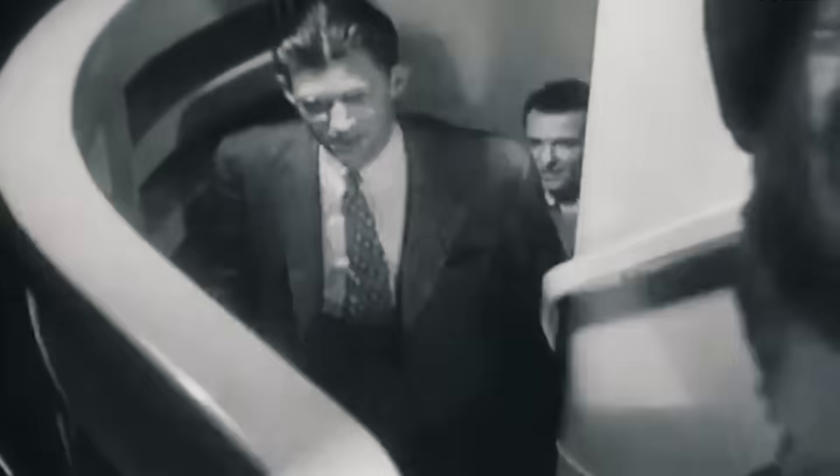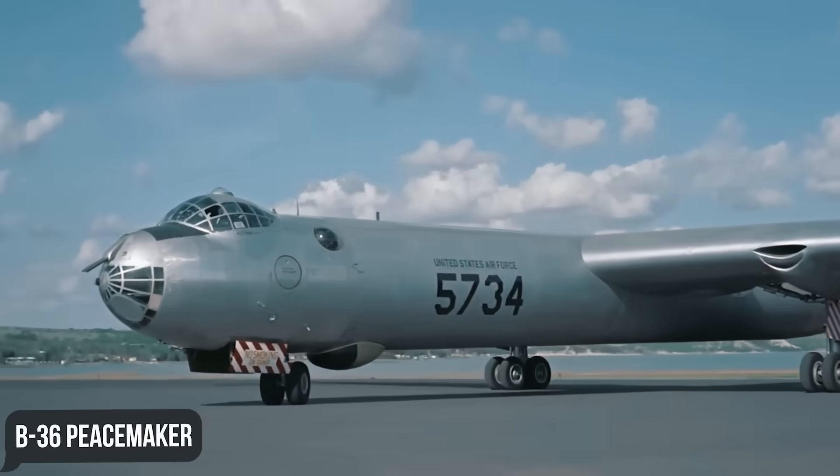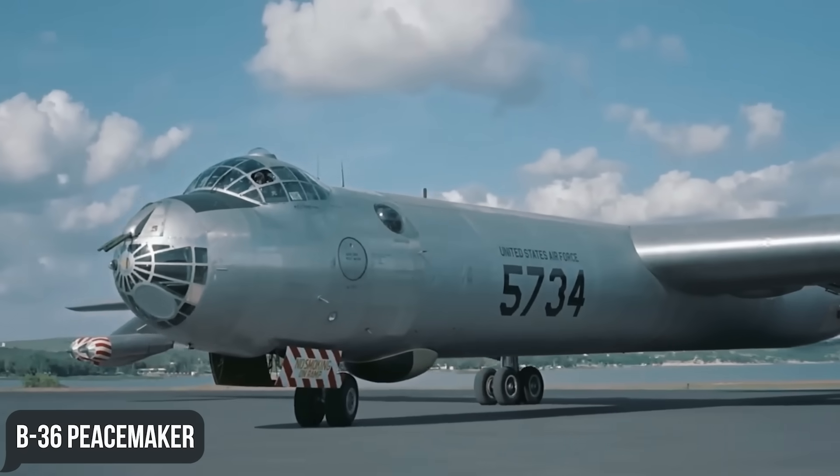Air Material Command presented its requirements for a new bomber, which was intended to be a replacement for the Convair B-36 Peacemaker strategic bomber.